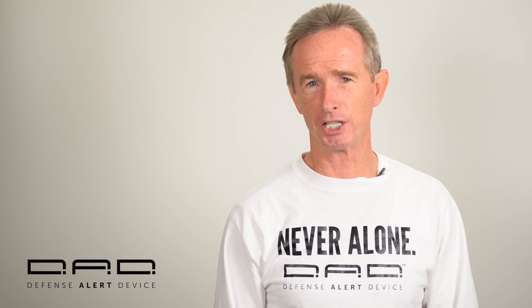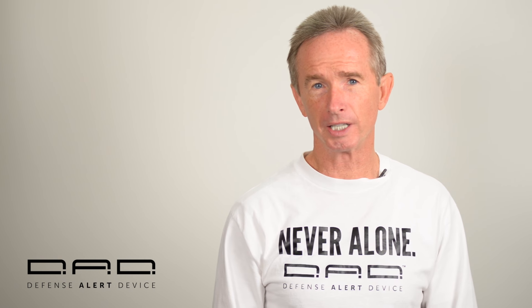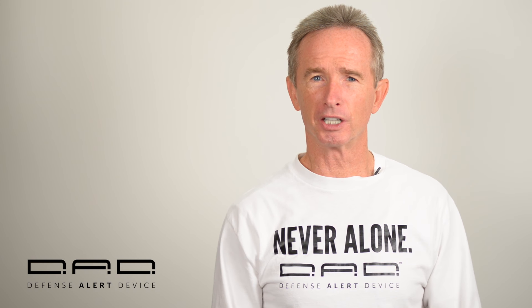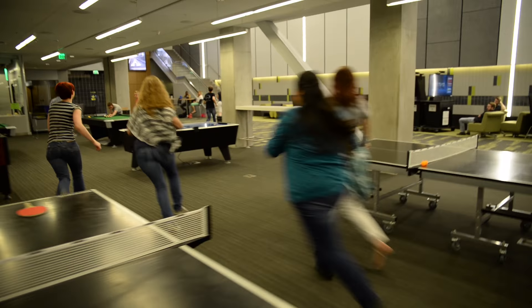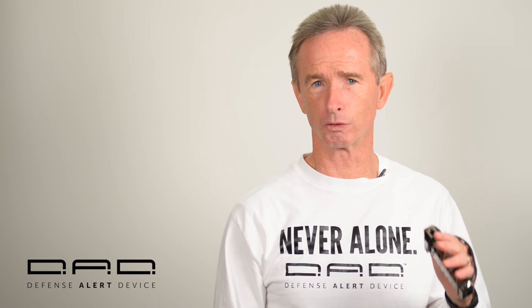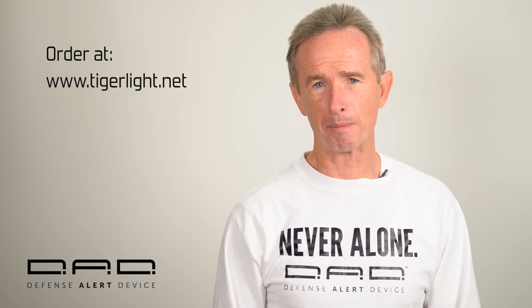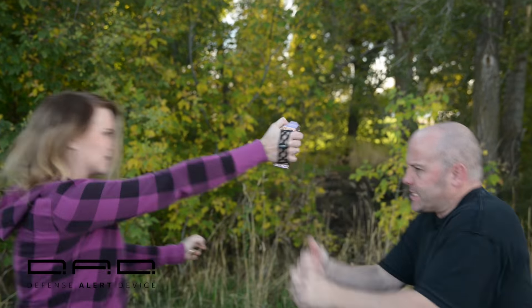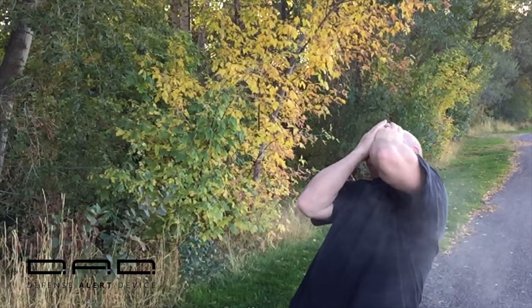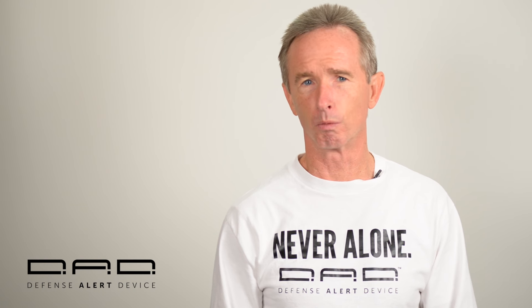This is a game changer. It still depends on people — heroes willing to help — but we believe in the goodness of people and hope to build a gigantic network of heroes, of guardian angels, willing to help others. The third thing it does is give you a way to stop a violent attacker better than any other non-lethal device in the world.